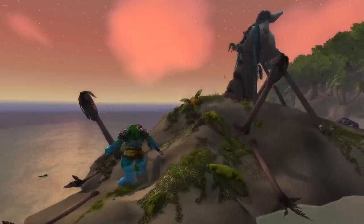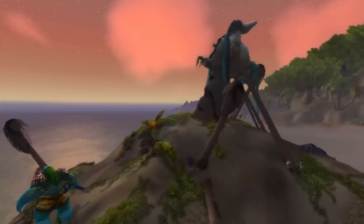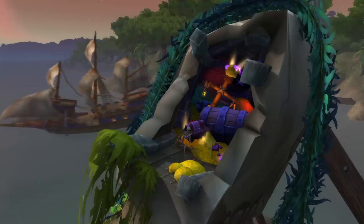Hello everybody, how's it going? It's me, Crendor, and welcome back to another episode of Pointless Top 10, a show where I make top 10 lists of the pointless things. Why are we flying by this pointless statue in Booty Bay? Because inside pointless things are treasure. Let's begin.